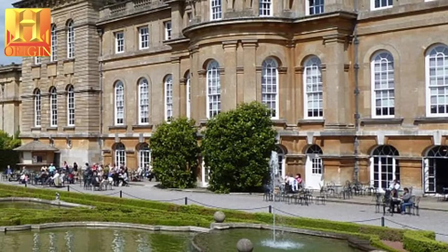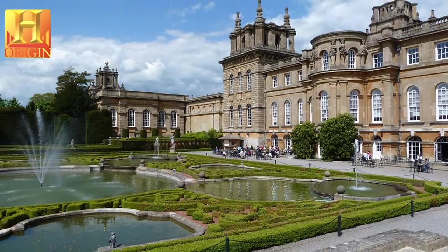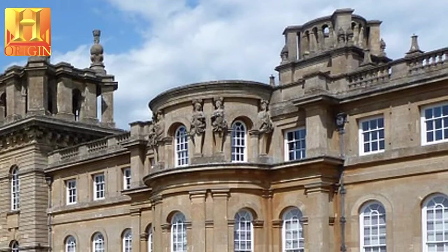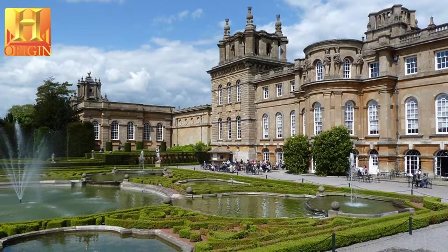The original landscape set out by John Vanbrugh, who regulated the course of the river Glyme, was later modified by Lancelot Capability Brown, who created two lakes, seen as one of the greatest examples of naturalistic landscape design. Blenheim Palace was built by the nation to honor one of its heroes, John Churchill, the first Duke of Marlborough, and is also closely associated with Sir Winston Churchill.